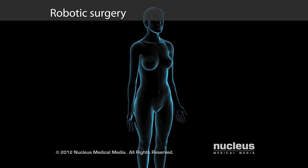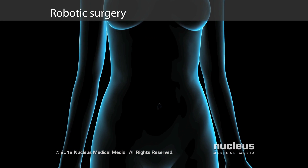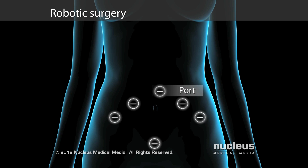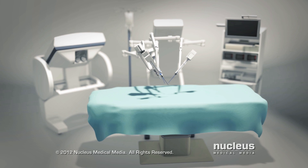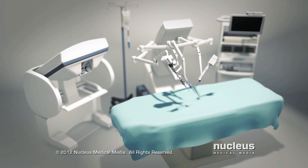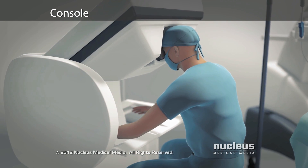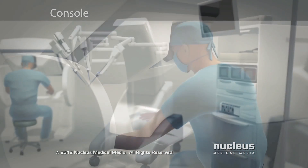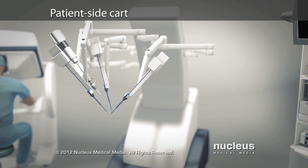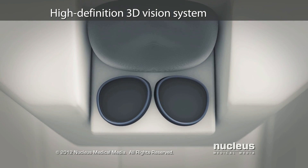Robotic surgery is a minimally invasive operation performed by surgeons manipulating robotic arms through several tiny incisions called ports. A robotic surgical machine consists of several main components, including the console where the surgeon sits while performing the operation, the patient side cart with four interactive robotic arms and attached surgical instruments, and a high-definition 3D vision system.